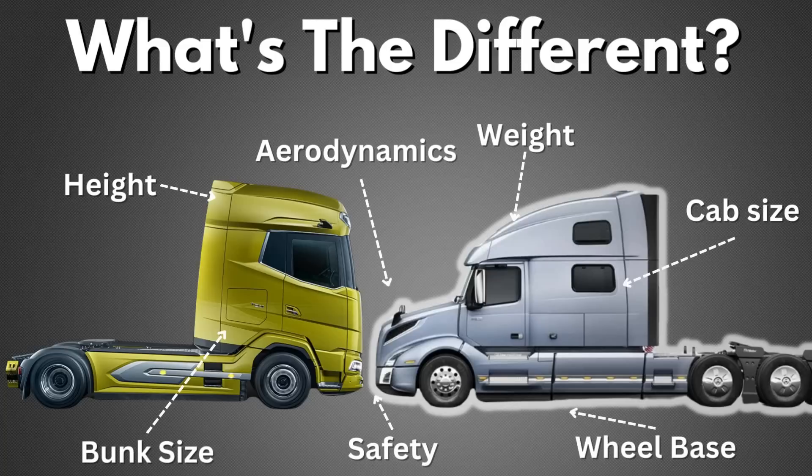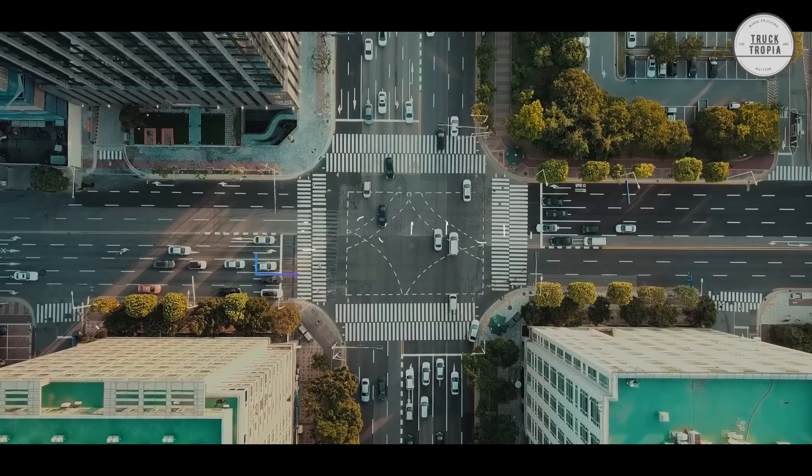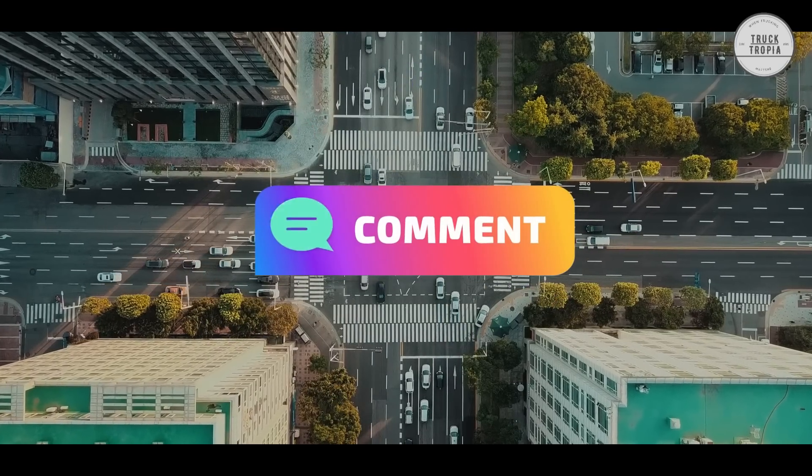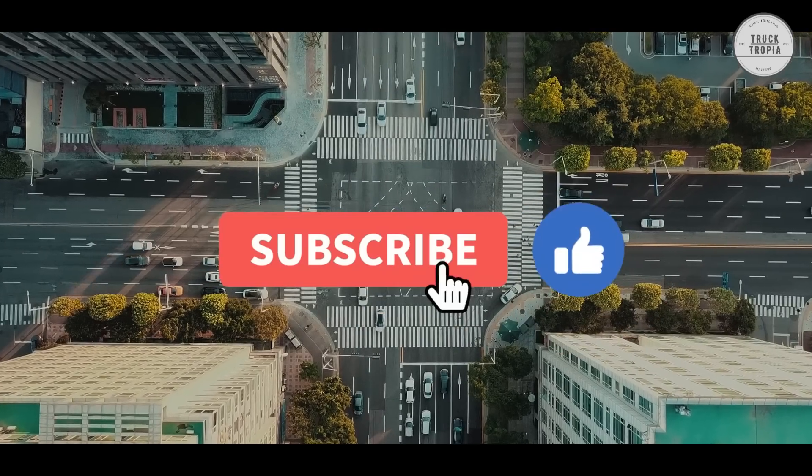This was all about the differences between the American cabs and the European cabs. Which is your favourite and why? Comment on the video and share it with us. Thanks for watching, and remember to subscribe for much more!